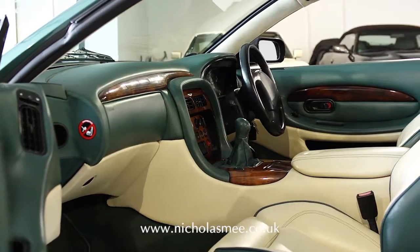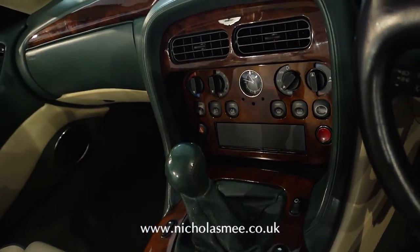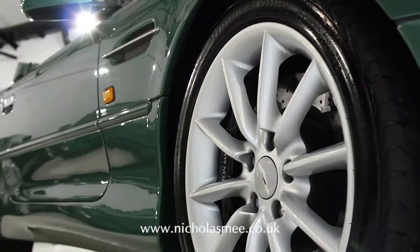Specification includes wind deflector, leather tonneau cover, sports steering wheel, heated front seats and heated front windscreen.